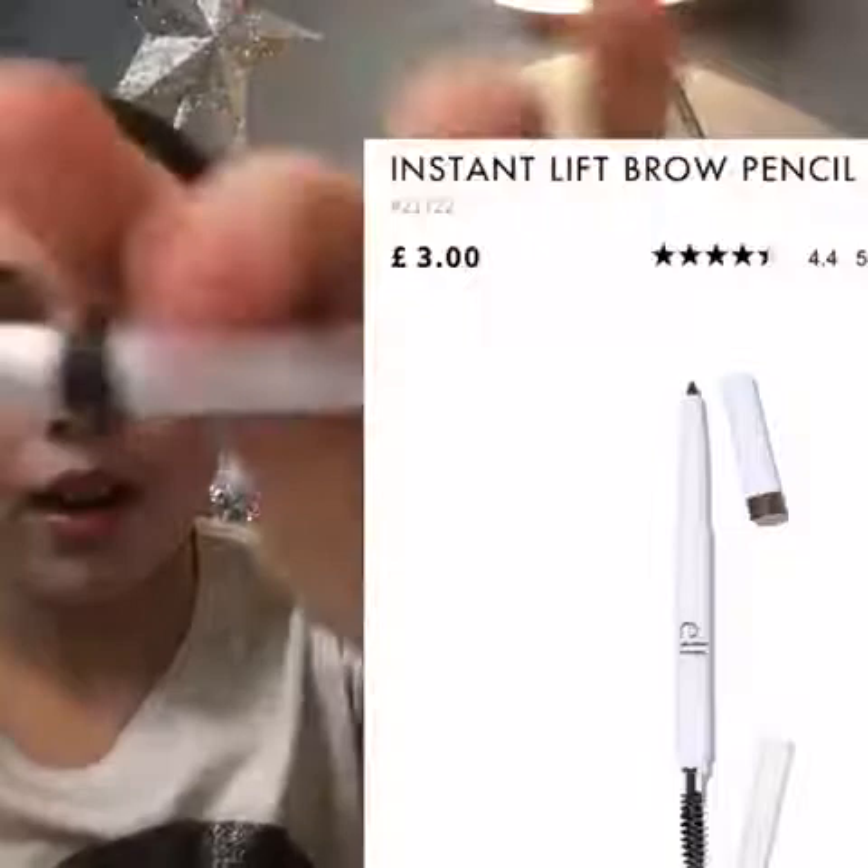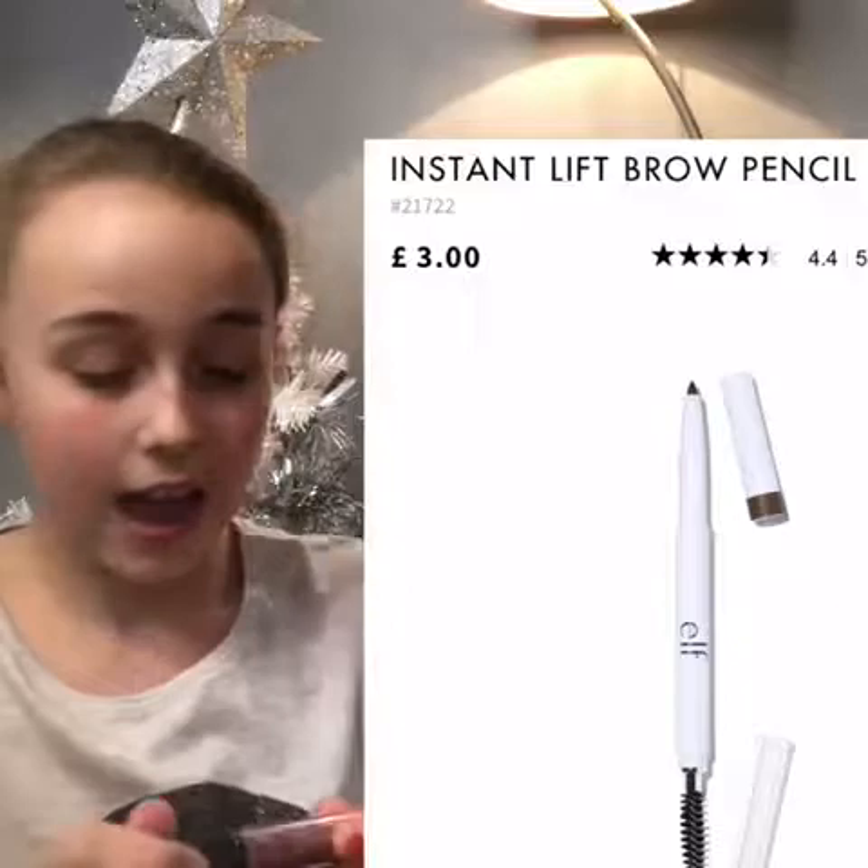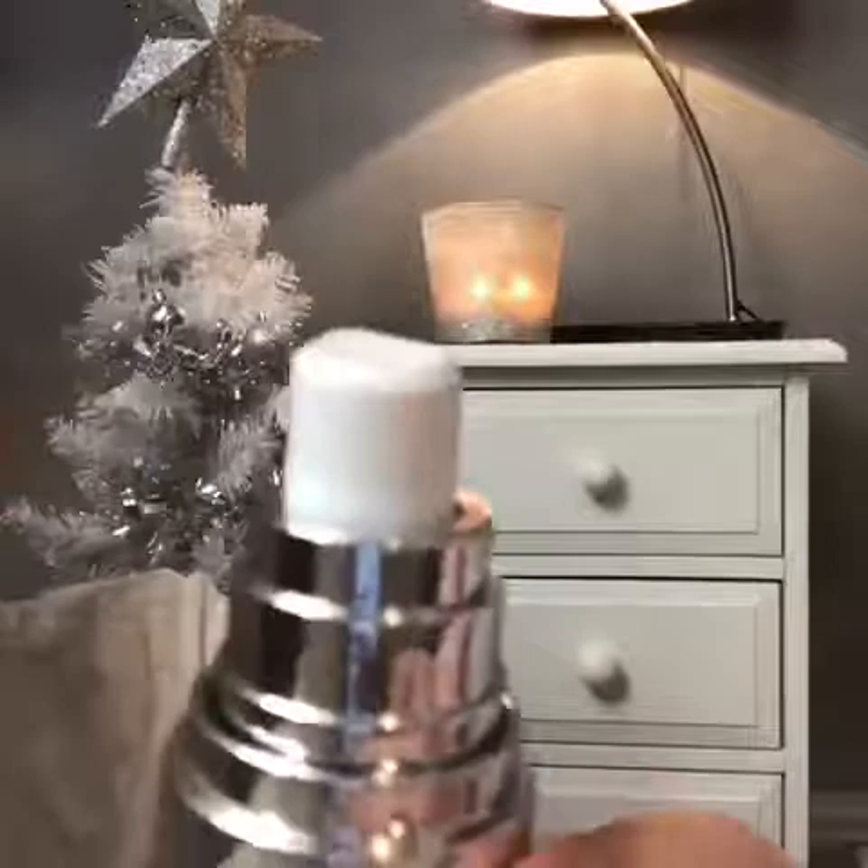The next thing is an e.l.f. eyebrow pencil — the lid fell off. Then there's another NYX, number 02, and after that an e.l.f. hydrating face primer.